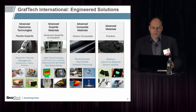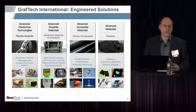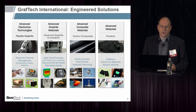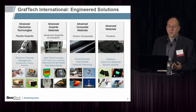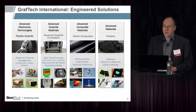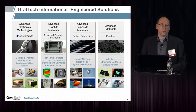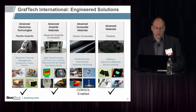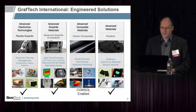In the Engineered Solutions group, there are four divisions: Advanced Electronic Technologies, which makes the flexible graphite heat spreaders used in mobile electronics; Advanced Graphite Materials, which includes high-temperature furnaces for growing sapphire, silicon carbide, and industrial diamond drill bit molds; Advanced Composite Materials, which is mostly carbon composites and woven carbon fibers; and the Advanced Materials group, which focuses on powders used in lithium-ion batteries for electric vehicles and consumer electronics. All of these groups are COMSOL-enabled. We have a central innovation center that does much of the modeling for our facilities.